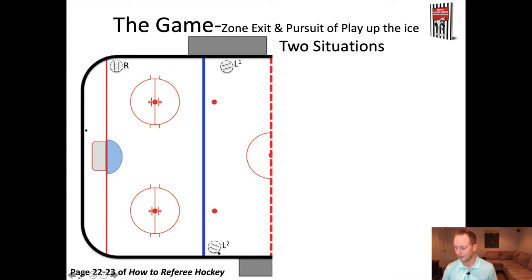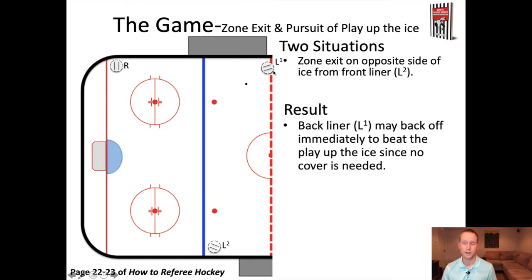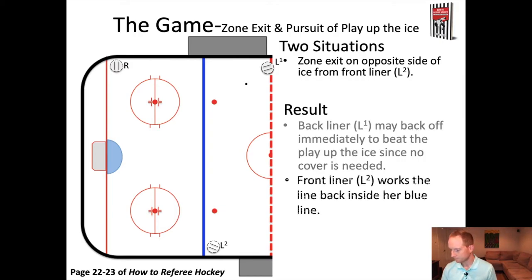You'll notice that L2 now owns the line — they have not switched back because they don't have to. L1 is now the back official. The puck has gone down below the goal line. Now let's think about the two situations that might happen for the puck moving up the ice. The first situation is that the zone exit, the breakout, is going to happen on the opposite side of the ice from L2, the front liner. In this case, as soon as L1 reads that the puck is leaving the zone, L1 can leave the position lined up with the dots. Because the puck is on L1's side of the ice, L2 is not going to have to move away from her line, so L1 can immediately start to back up to get to the far blue line in order to be ready to make a call of offside or onside.